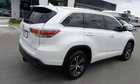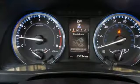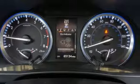Also included: power heated mirrors, streaming audio, express open and closed sliding and tilting sunroof, push button start proximity key, and automatic transmission.